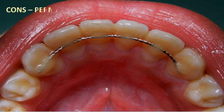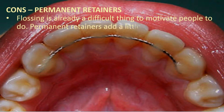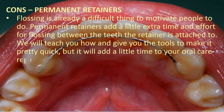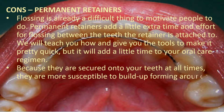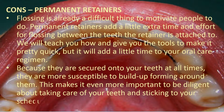Cons of permanent retainers: flossing is already difficult to motivate people to do. Permanent retainers add a little extra time and effort for flossing between the teeth the retainer is attached to. We will teach you how and give you the tools to make it pretty quick, but it will add a little time to your oral care regimen. Because they are secured onto your teeth at all times, they are more susceptible to build-up forming around them, making it more important to be diligent about dental cleanings to avoid plaque and cavities.